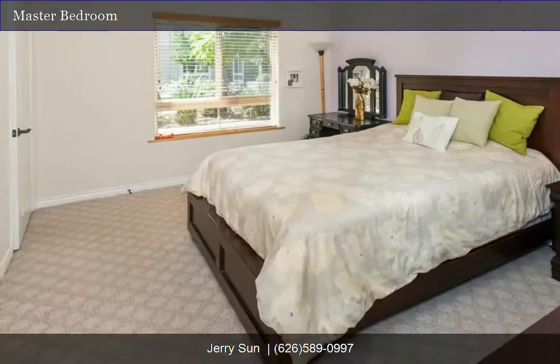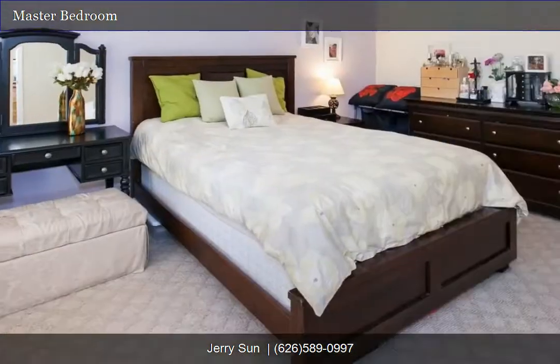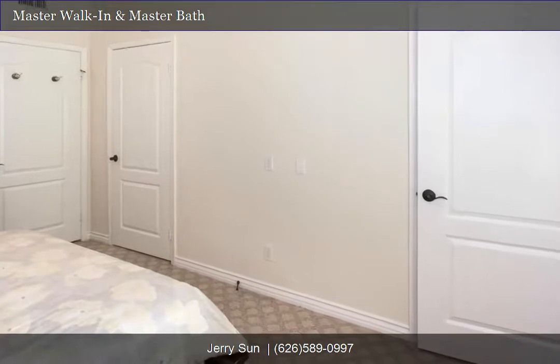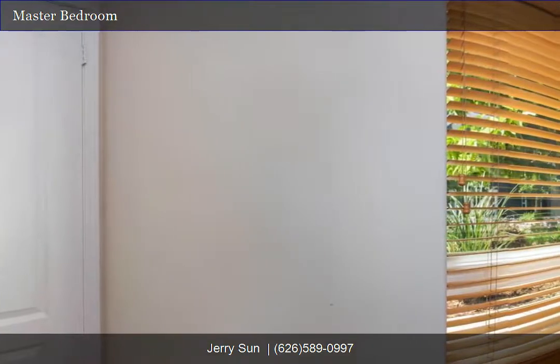Check out this master bedroom. The master bedroom boasts a walk-in closet and a large window overlooking the courtyard. The master bathroom has a granite countertop and a framed glass shower door.